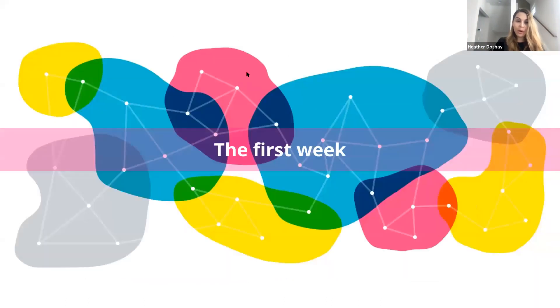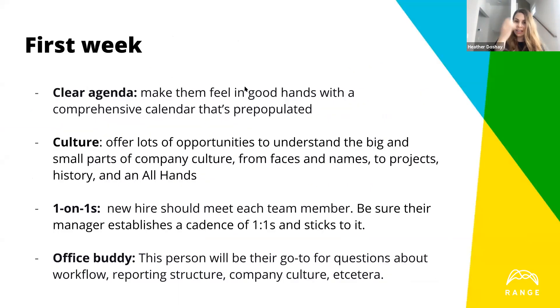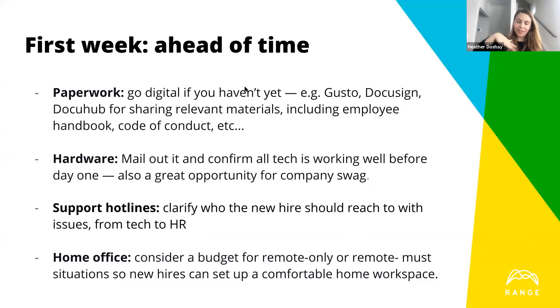Remote work requires a lot more documentation. Explicit, shared documentation is key — avoid Excel spreadsheets where you download one version and it becomes outdated by the time it gets to the next person. When working distributed, you need systems that hold everyone together. You don't need to buy a whole new toolset just for a temporary period. Think about what will make sense after this and invest in those tools, not others.